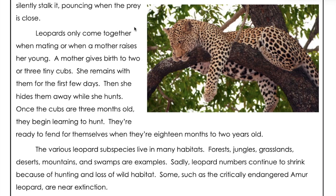Leopards only come together when mating or when a mother raises her young. A mother gives birth to two or three tiny cubs. She remains with them for the first few days, then hides them away while she hunts. Once the cubs are three months old, they begin learning to hunt. They're ready to fend for themselves when they're 18 months to two years old.